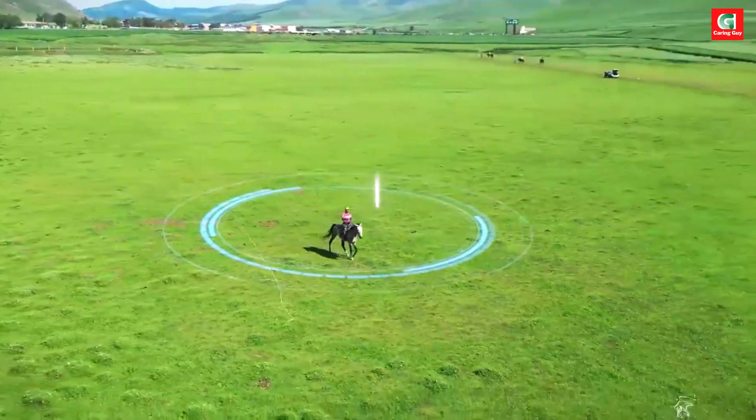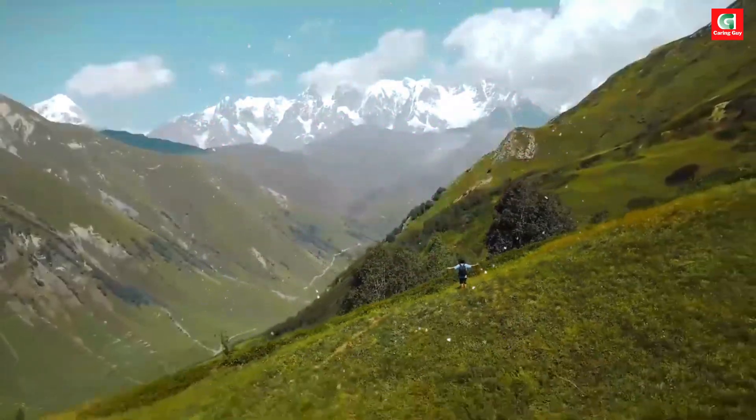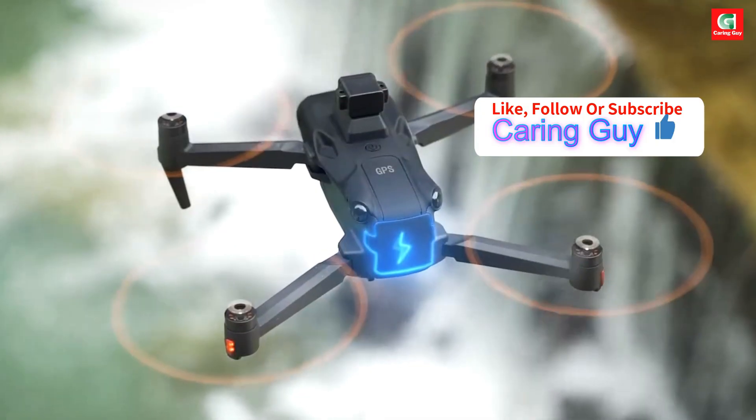Paired with GPS auto return, low battery return, and one-touch RTH, this drone always knows how to find its way home even when you push it to its limits.